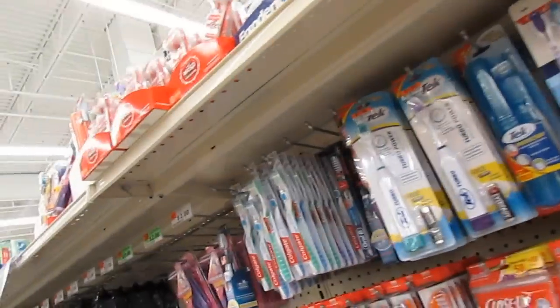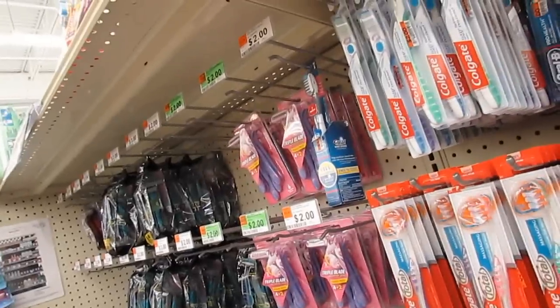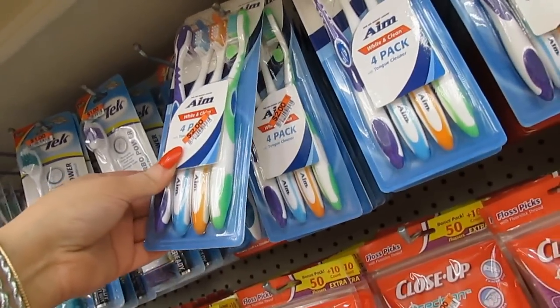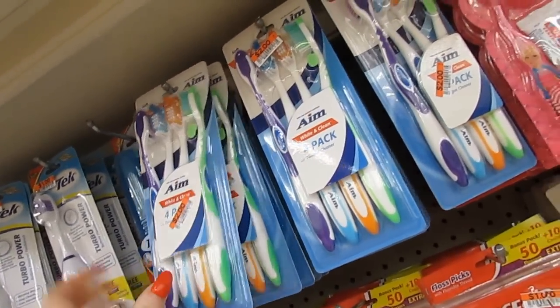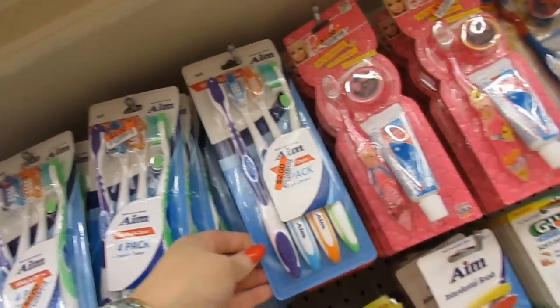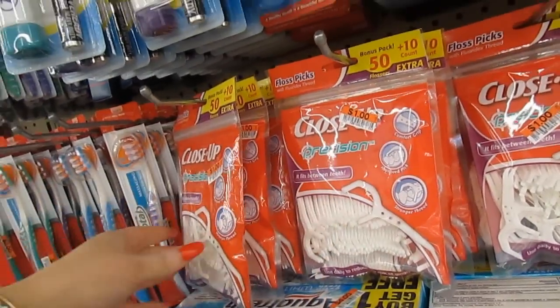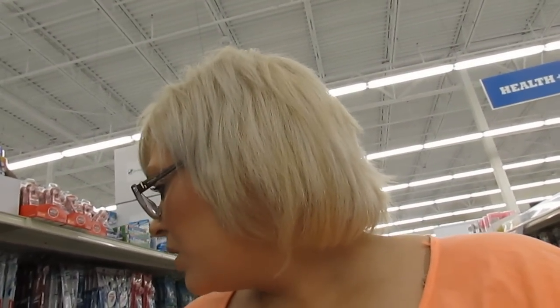Toothbrushes — I need a new toothbrush. Four for $2, that's a good deal. I like medium bristles. I have such a bad cavity right now, it hurts — in the back. I'm afraid they're going to have to pull it. My family has such bad teeth, it's just genetics and it really sucks. I mean, I have nice front teeth but my back ones went bad and I had to have them pulled.